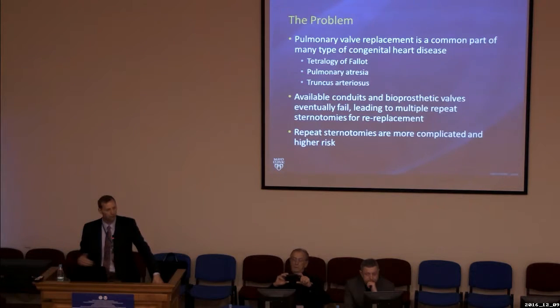The surgical conduits and valves that we have are very good, but they don't last forever. Eventually they fail and need to be replaced, and each operation after the first becomes progressively more complicated from a technical standpoint, so there's a higher risk with subsequent operations. Finding something that can help us avoid repeat median sternotomies and open-heart operations would provide value to the long-term treatment of patients with pulmonary valve disease.